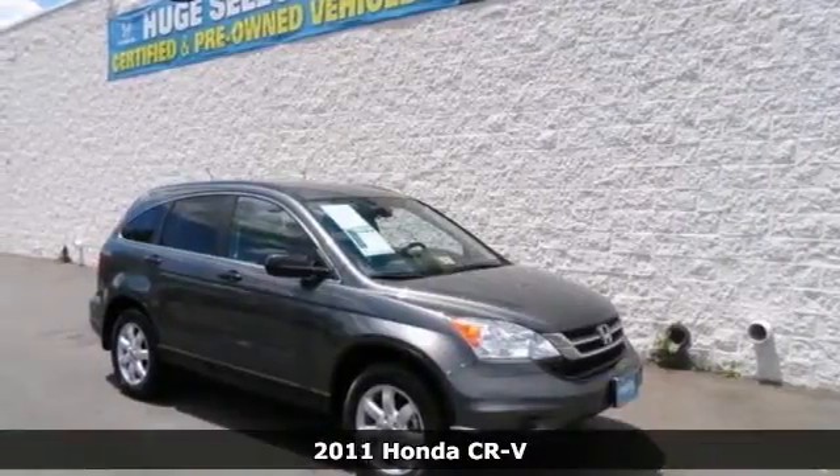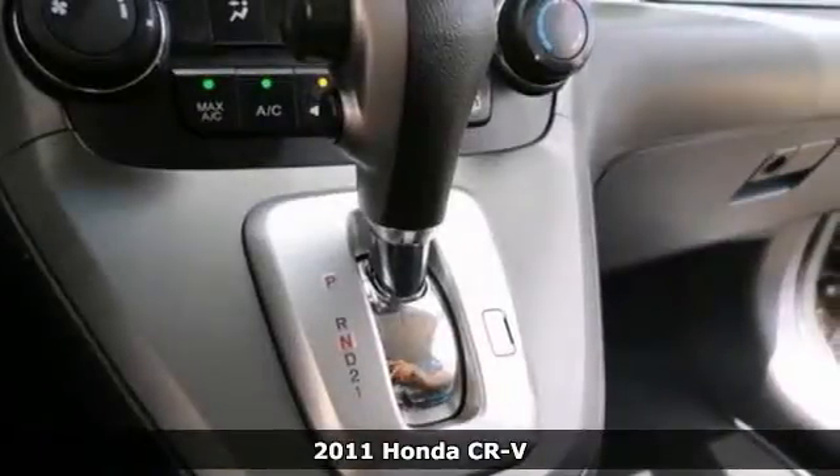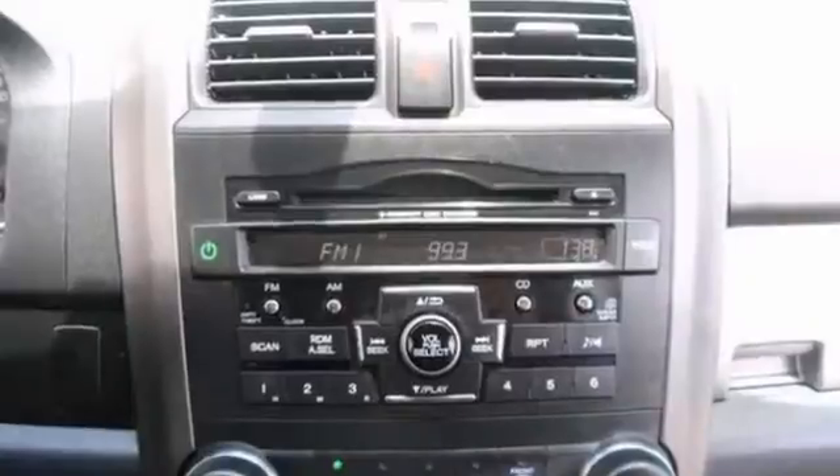It's an all-wheel drive, one-owner, 2011 Honda CR-V. Get ready to enjoy this one. Only one other person has had the privilege of owning this outstanding CR-V. It was even rated a compact car best buy.